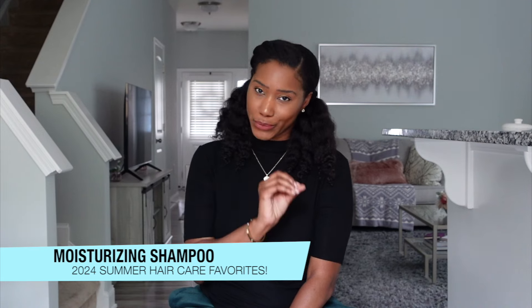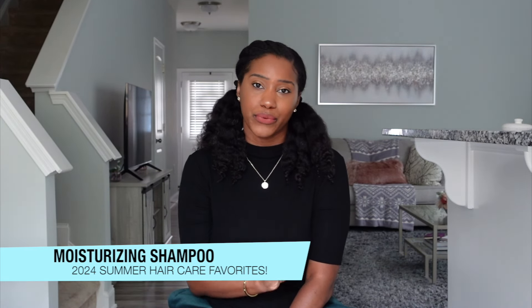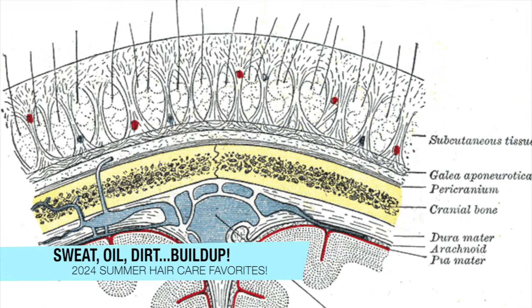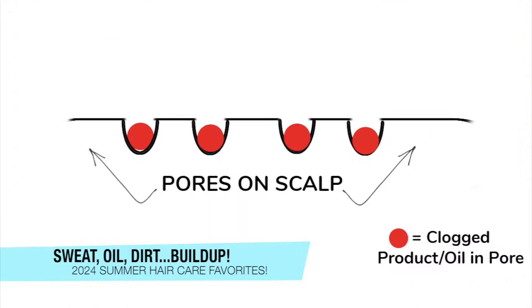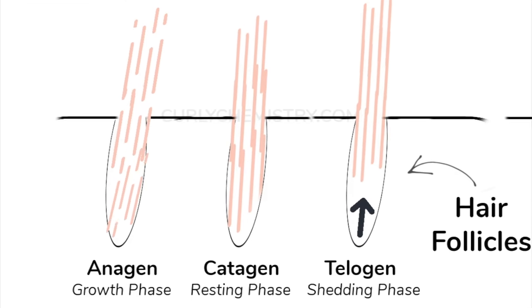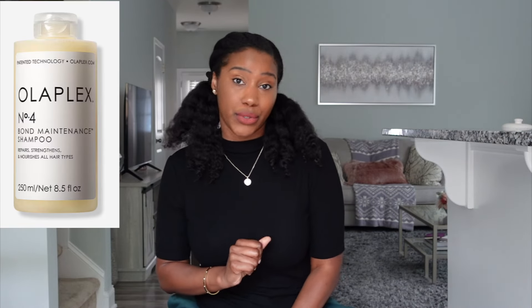Next up is going to be shampoo. You guys know I love a good hydrating shampoo. With the summer heat comes excess sweat. When our scalp sweats, it leads to buildup on the scalp, which can sometimes lead to itchiness, irritation, and in severe cases can lead to a disruption of your hair growth cycle. So staying on top of having a clean scalp, especially during this season, is going to be highly important. The shampoo I want to highlight is the Olaplex Bond shampoo — it is super creamy, hydrates the scalp, and is very cleansing without being too harsh on the hair or scalp.